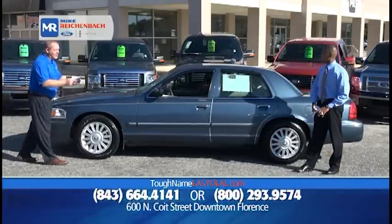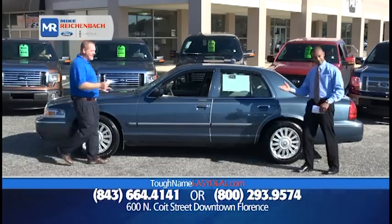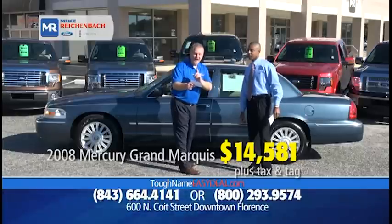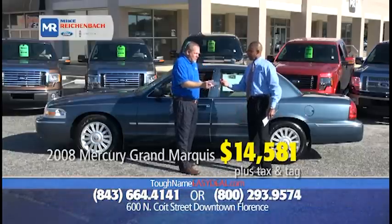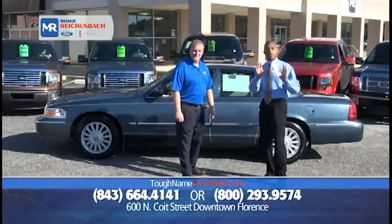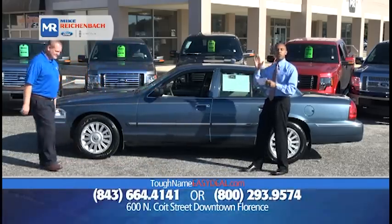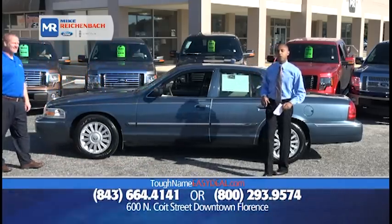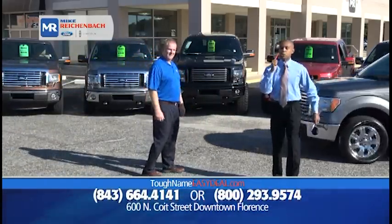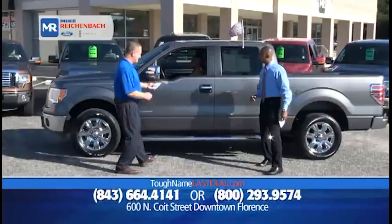This is the lazy boy edition: an 08 Mercury Grand Marquis LS, low miles, only $14,581. It's so rare to find one this nice. Until you've been in a Mercury Grand Marquis, you don't know what affordable luxury is. You just set the cruise and go. $14,581 for a vehicle built by Ford Motor Company, sold by Mike Rickenball Ford, serviced by Mike Rickenball Ford, and backed by our team.